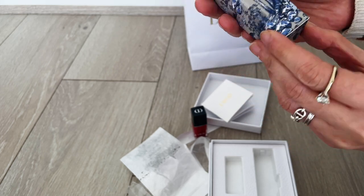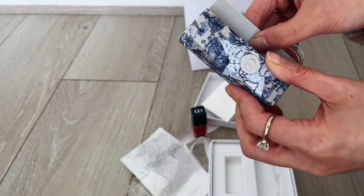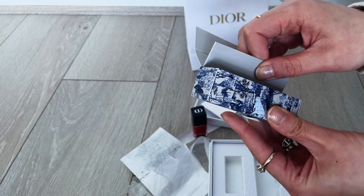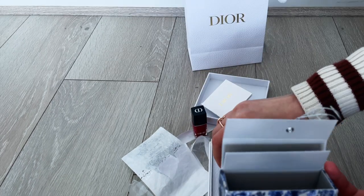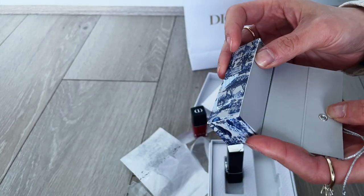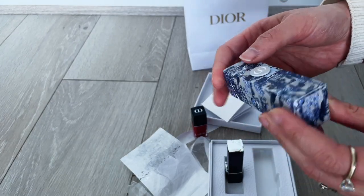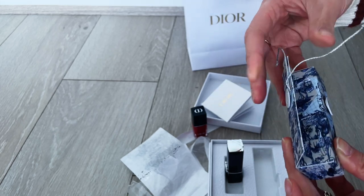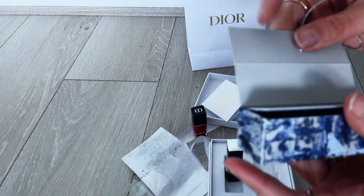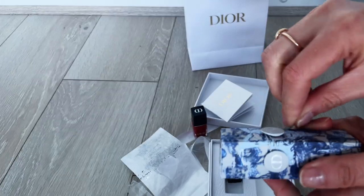And here's the lipstick holder. Would I call it a lipstick holder? It's made from cardboard — thick cardboard, but still cardboard. It's nicely printed but it just feels not substantial at all. Will I be realistically using it as a lipstick holder in my handbag? The answer is no, because it just feels like nice packaging. I wouldn't call it a lipstick holder.